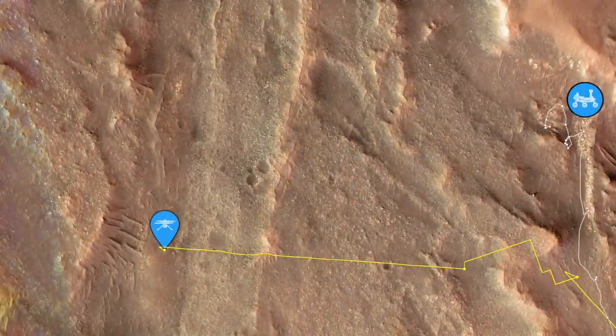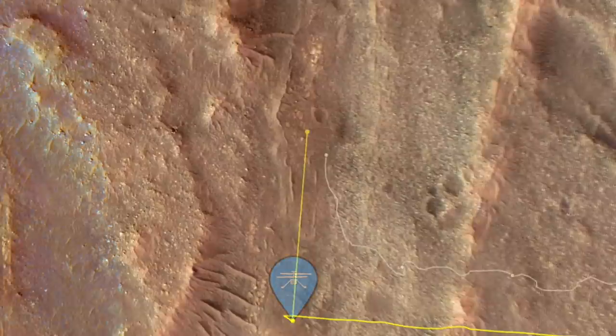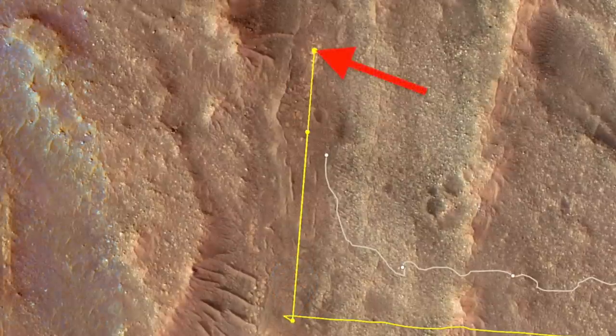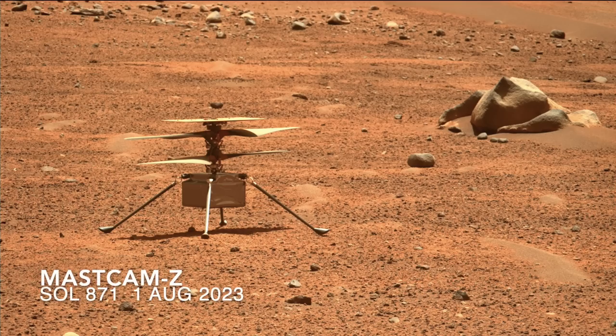Starting with an update: last week I presented observations of Ingenuity's Flight 53, which ended well short of its planned landing site. I speculated that it may have been forced to make an emergency landing — turns out that was true.